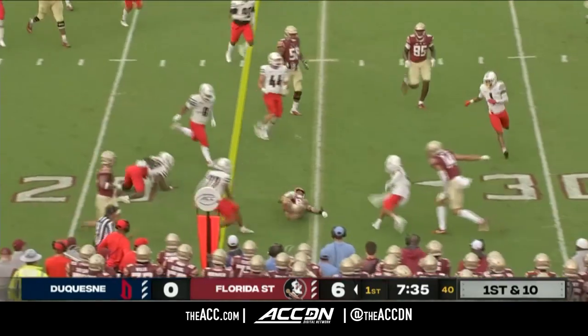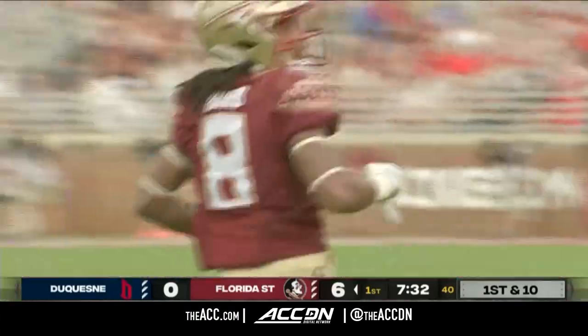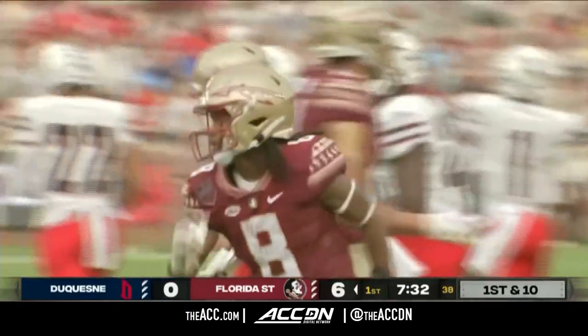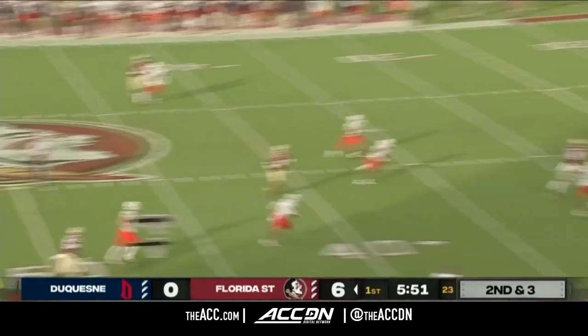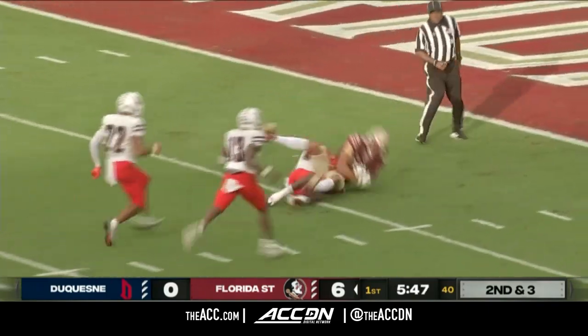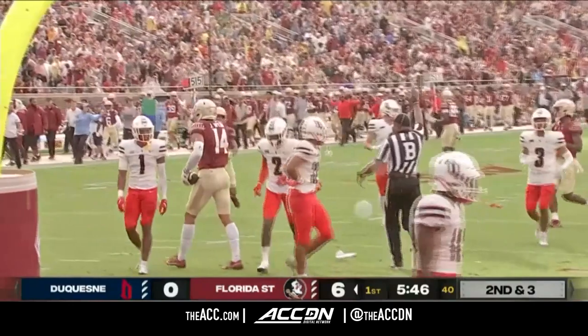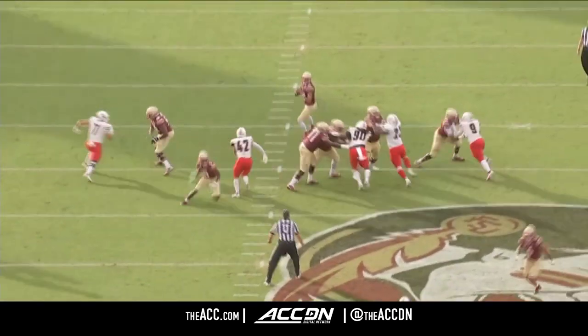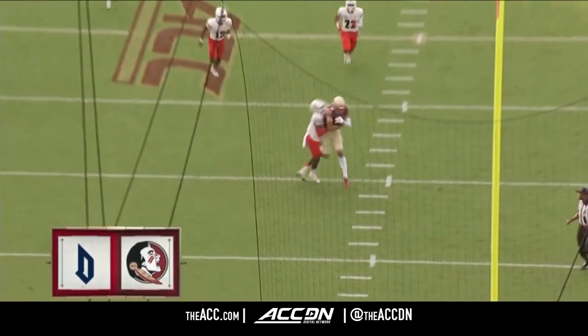Ward crashes the speed around the right edge. Treshawn Ward is taken down near the first down marker — move those sticks, first down FSU. Travis airs it out — there's Wilson, pulls it in inside the 20. Johnny Wilson, welcome to Tallahassee — inside the five. When you have six-foot-seven receivers that run like a deer, you throw it deep to him. Johnny Wilson makes the big play.